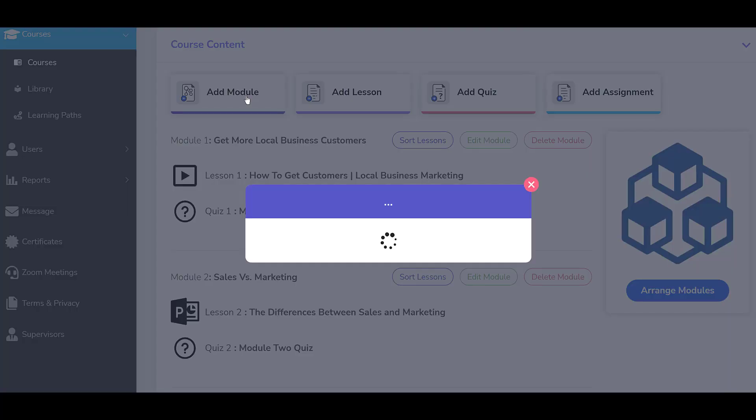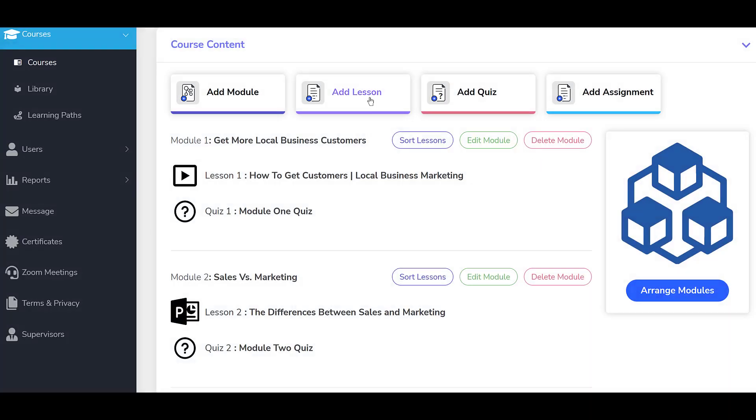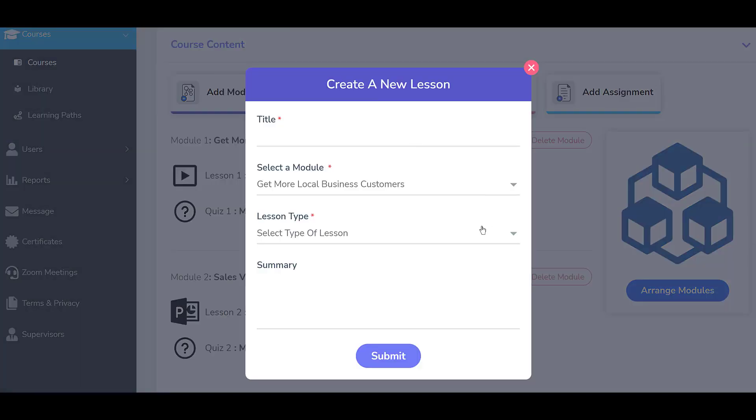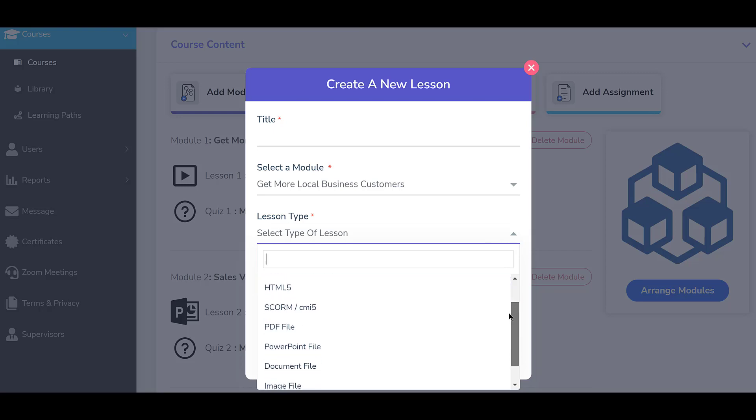The system includes an embedded course authoring tool that enables most anyone to build engaging courses quickly and easily using existing digital content such as videos, PDFs, SCORM files, PowerPoints, and more.